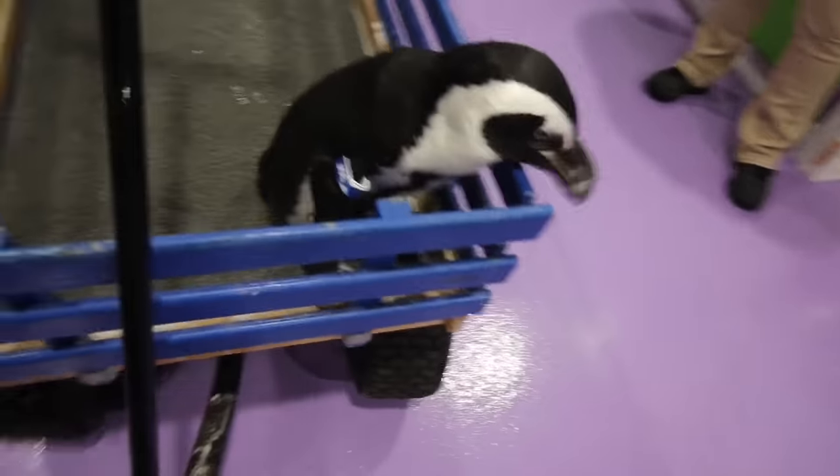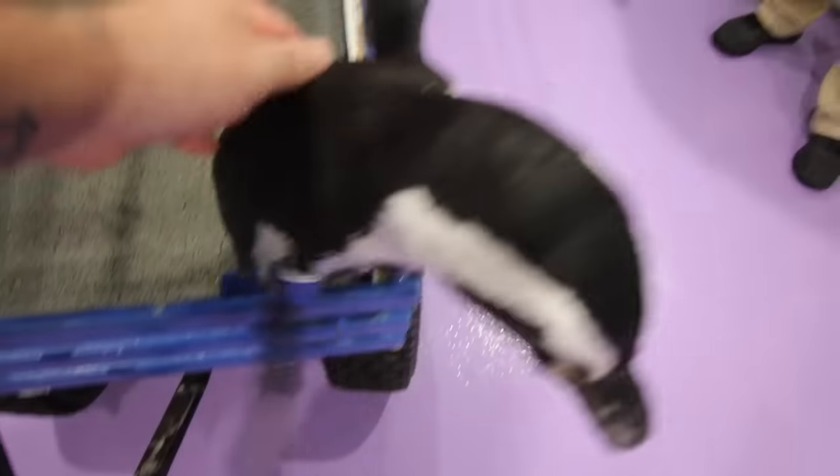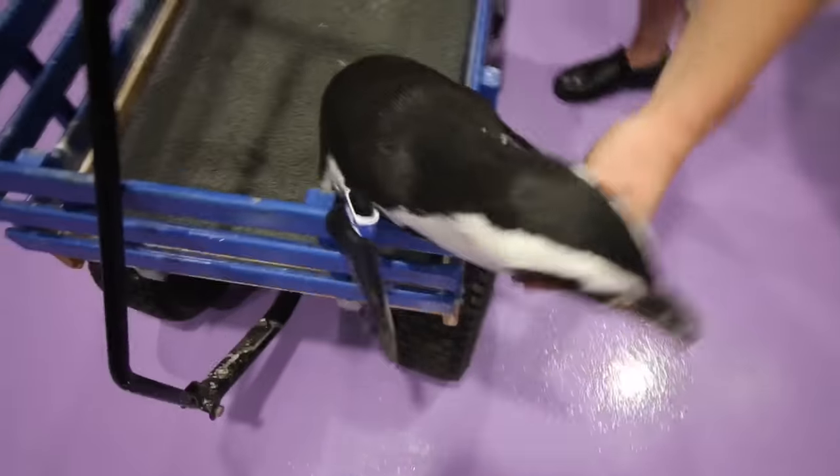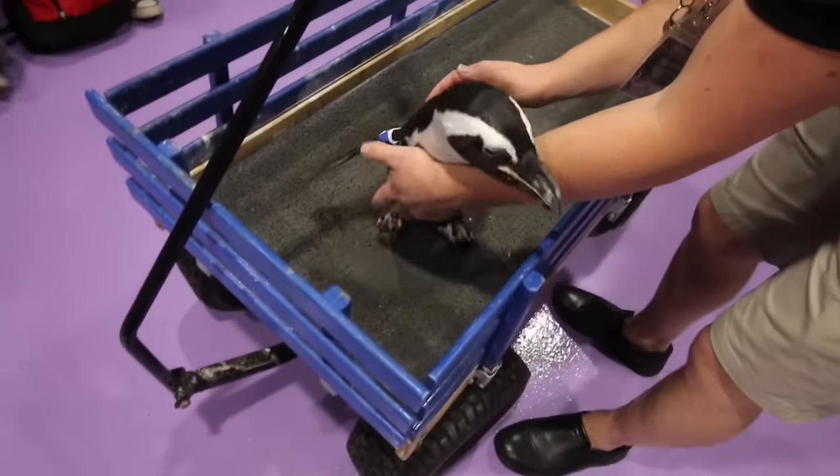Did you touch his wing? He almost hit his wings — he tried to fly out of there with his wings.